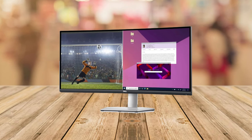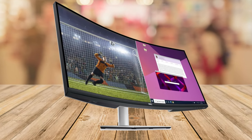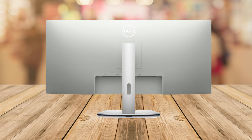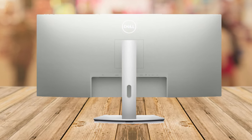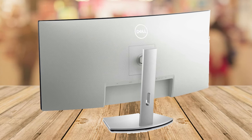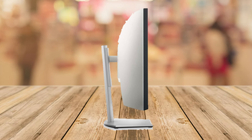First off, let's talk about the design. This monitor is a stunner with a 34-inch ultra-wide WQHD screen and a sleek platinum silver finish. The 1800R curve isn't just for looks — it immerses you in whatever you're doing, be it working on spreadsheets or exploring a vast gaming world.